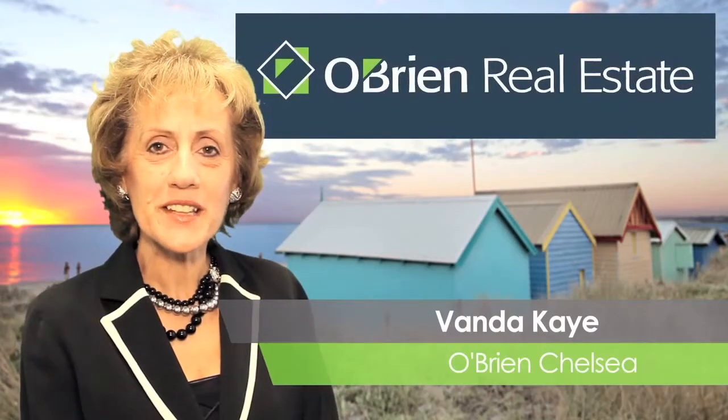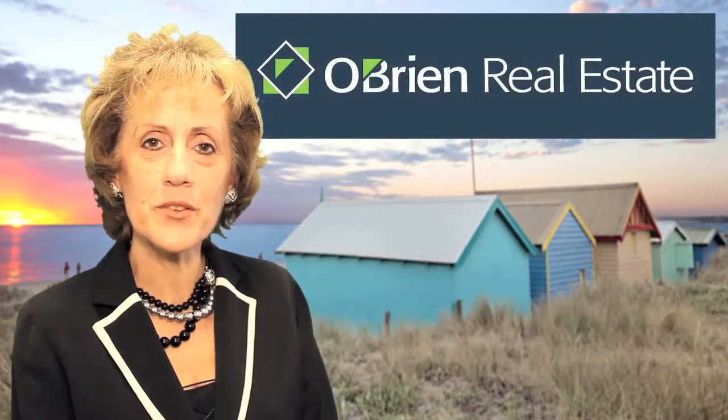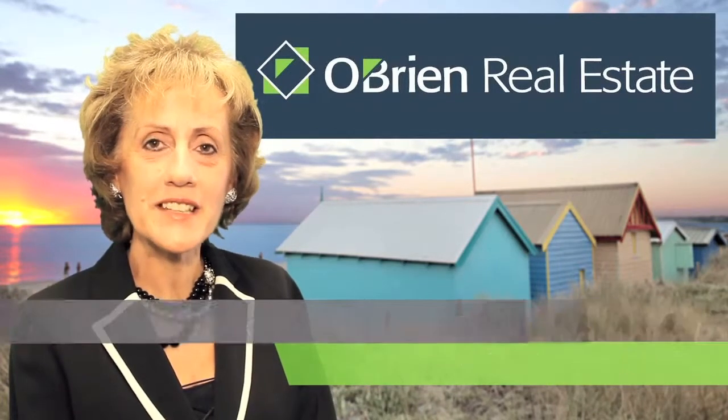Well, I hope you enjoyed that presentation today. Thank you very much for your time. If you need any more information, please feel free to call me on 0409 132 165. Have a great day.